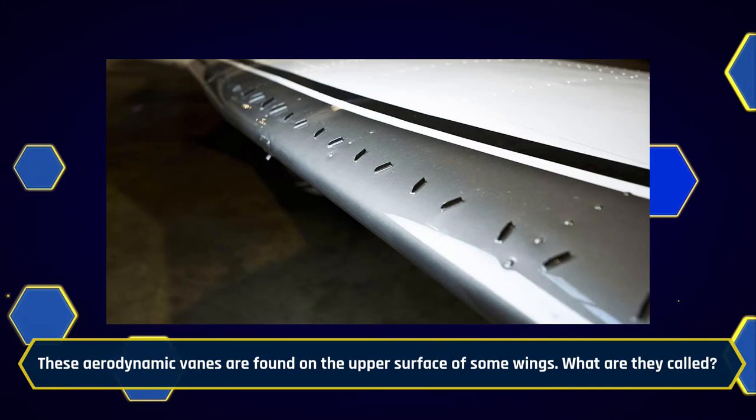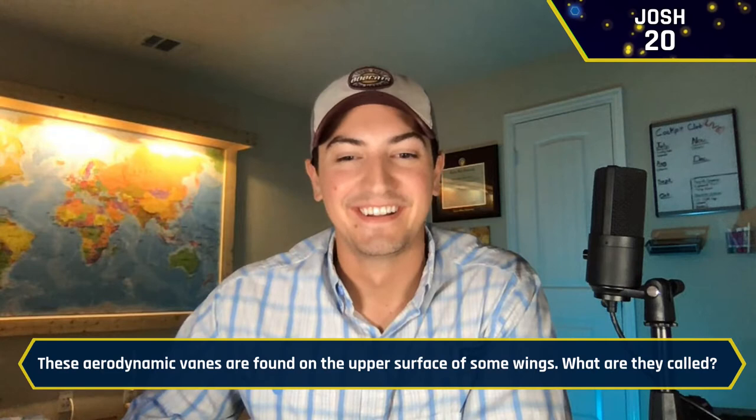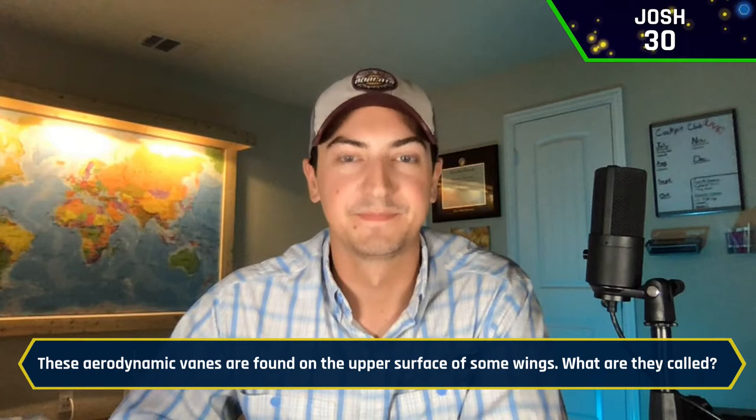These aerodynamic vanes are found on the upper surface of some wings — what are they called? Josh buzzes in: Vortex generators, or VGs. Vortex generators is correct. Josh, you are catching up — you're just behind Nathan. What was the model name for the Cessna 177? Josh: That's the Cardinal. It is the Cardinal — the Cessna 177 Cardinal. Absolutely, great job everybody.